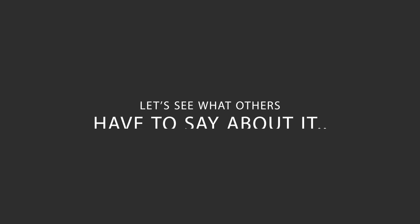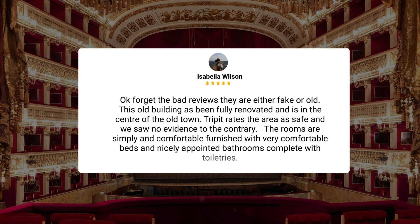Here's what other travelers have to say about this hotel. Forget the bad reviews — they are either fake or old. This old building has been fully renovated and is in the center of the old town. Tripit rates the area as safe and we saw no evidence to the contrary. The rooms are simply and comfortable, furnished with very comfortable beds and nicely appointed bathrooms complete with toiletries.